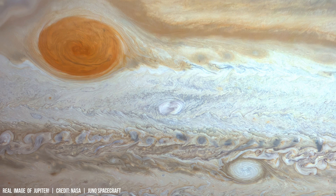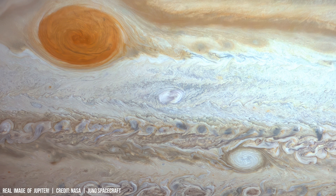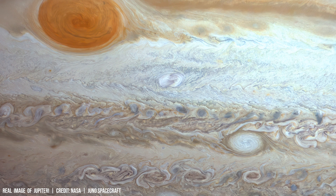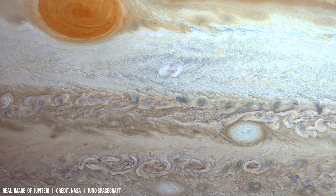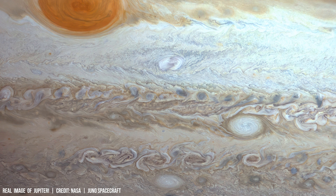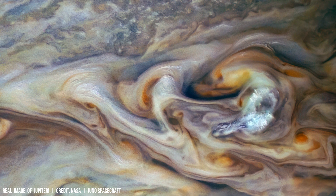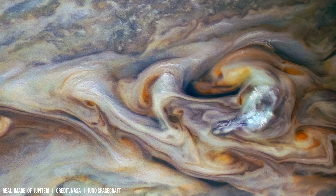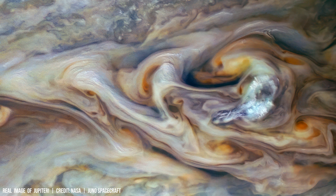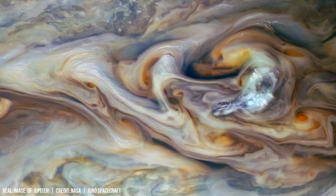This discovery presents a paradox: how can volcanic activity occur on Jupiter, a gas giant, without a solid surface? The answer may lie in Jupiter's internal heat and its convective dynamics.